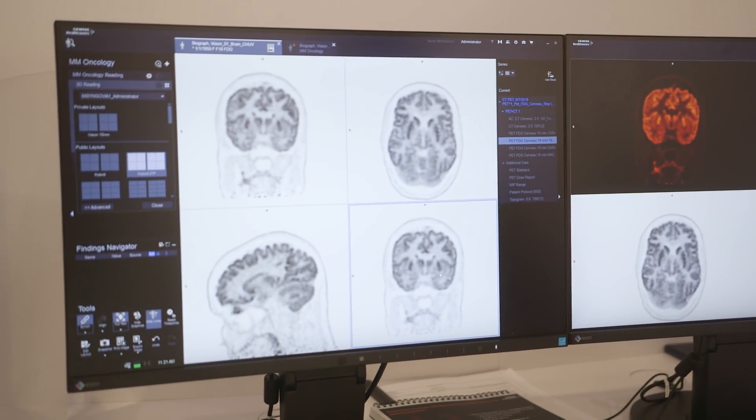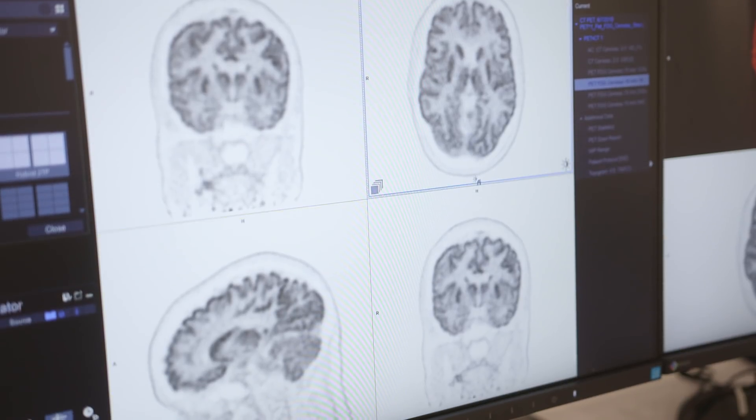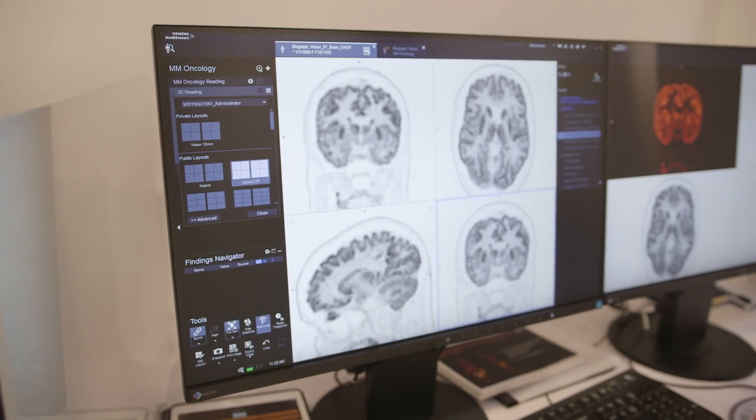I'm particularly excited about the anatomical detail that you get with Vision images. We're seeing a degree of anatomy that we haven't seen before. For example, with brain imaging you get great delineation between the sulci and the gyri, between the gray and white matter.